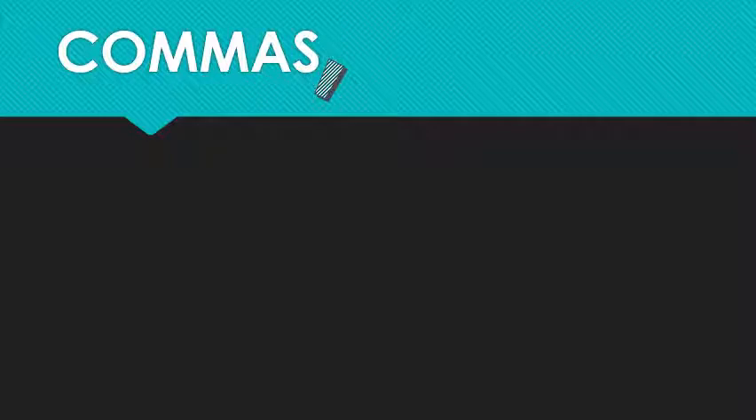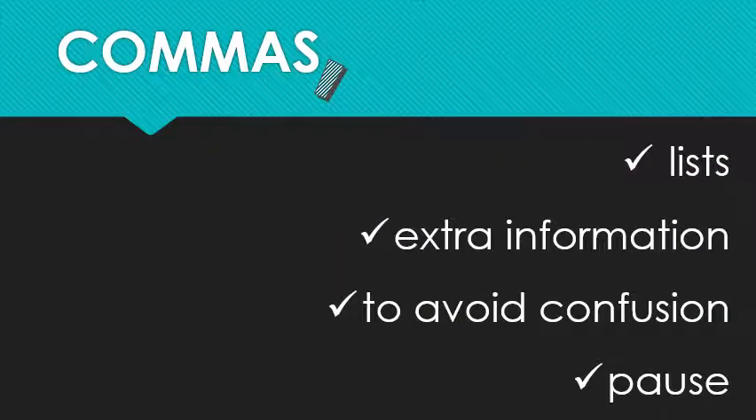I have two lists of comma rules for you all. This short, basic, easy-to-remember one is all I think you really need for day-to-day survival. Commas are used to organize lists, separate extra information, avoid confusion, and recommend short pauses.